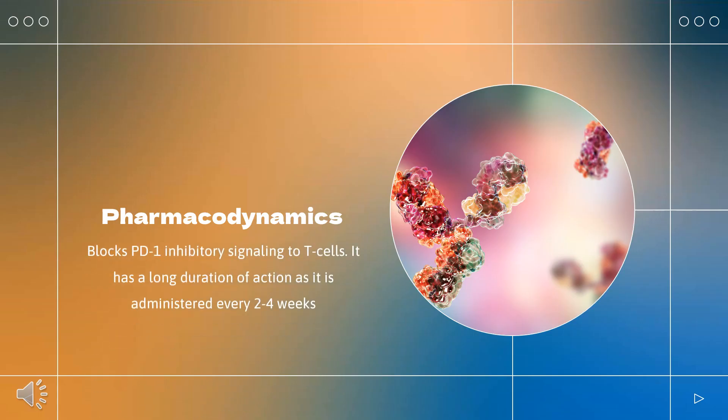Pharmacodynamics: Nivolumab blocks PD-1 inhibitory signaling to T-cells. It has a long duration of action as it is administered every 2 to 4 weeks. Patients should be counseled regarding the risk of immune-mediated adverse effects, infusion-related adverse effects, complications of allogeneic hematopoietic stem cell transplants, and embryo-fetal toxicity.